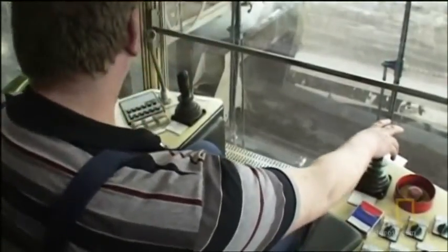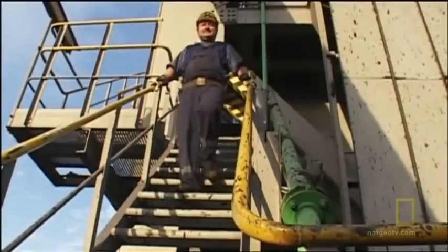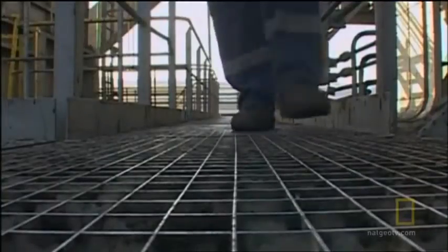This may be a small crew, but they also have to be fit. The Bagger has more than 2,000 steps and about a half mile of walkways, up to a height of 230 feet. It's not unusual for the team to walk over six miles during a shift.